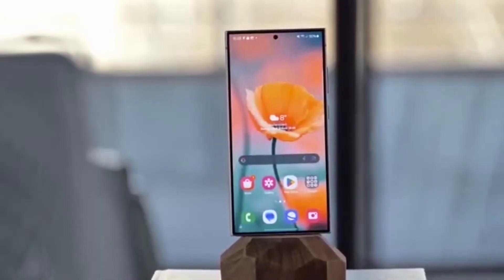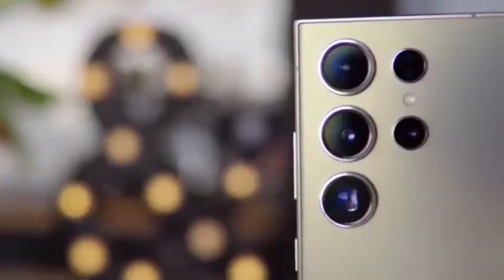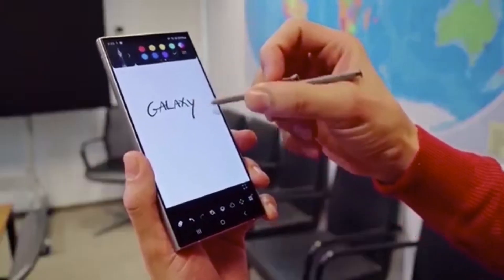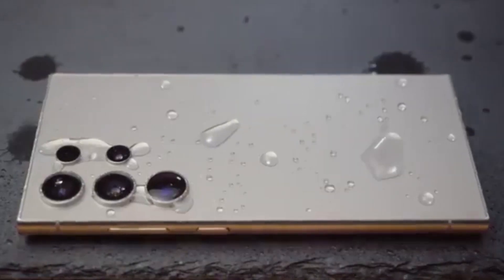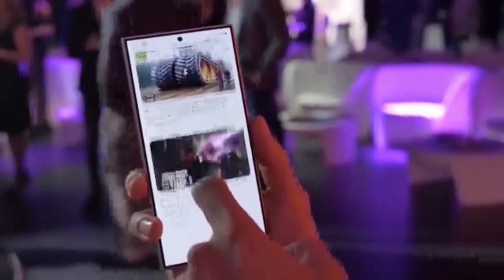Things are heating up again in the Samsung world. What do you guys think — would you prefer 3D icons or a cleaner, flat design? Drop your thoughts in the comments, I really want to know. And don't forget to like, share, and subscribe for all the latest One UI 8.5 leaks, Galaxy updates, and hidden features. See you in the next one.